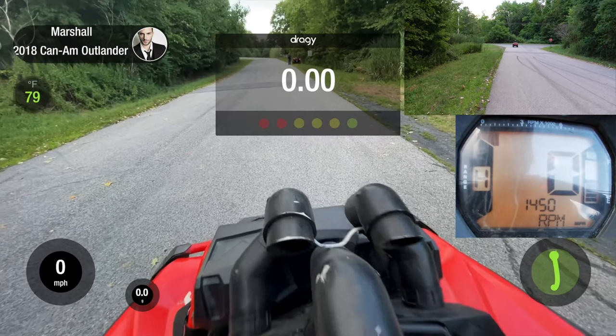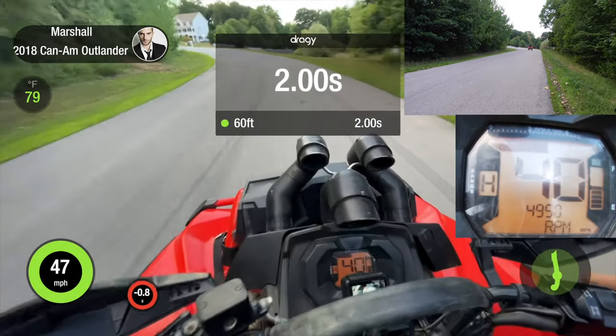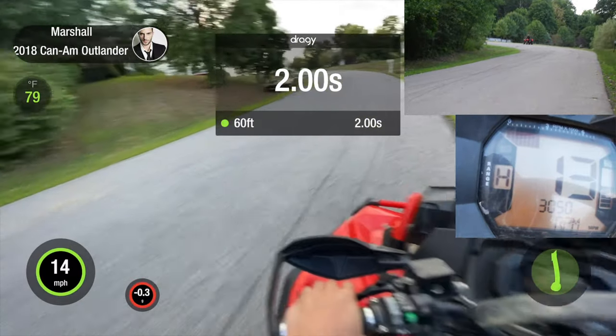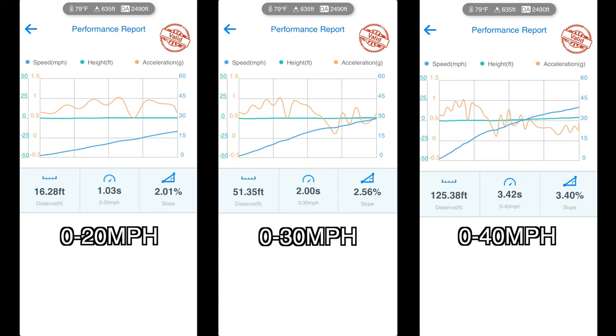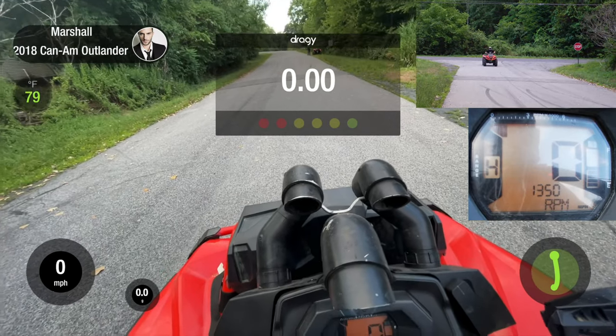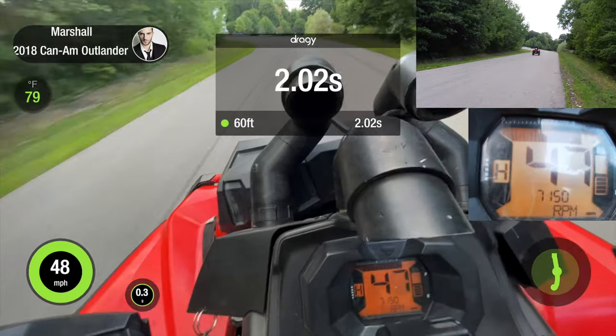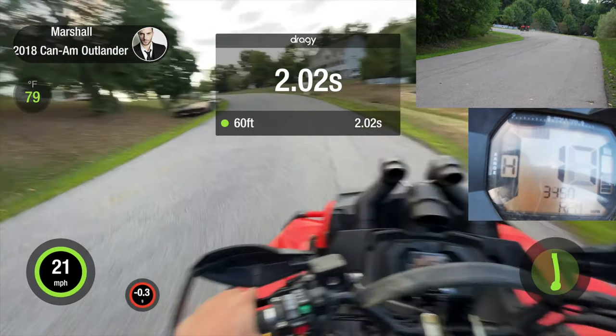Seth couldn't hold the front end down, so I had to take it. Here we go — the first STM run. We're doing two runs each, so here's number two. Cops are probably going to come now.